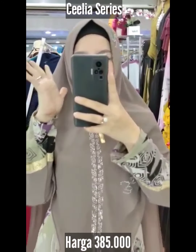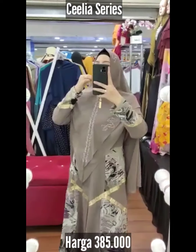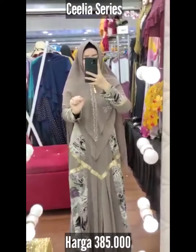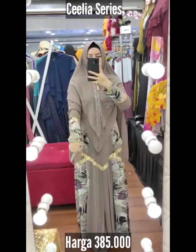Assalamualaikum, Celia series brand Reva. Warna mocha. Ih keren banget loh serian ini. Ya Allah. Dia seruti Hermani printing Babydoll. Bisa dilihat ada gaya rempelnya bagian depan. Dan anda harus tau ada gaya V nya.